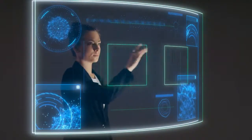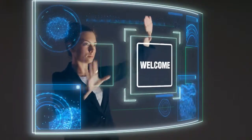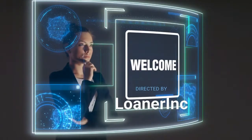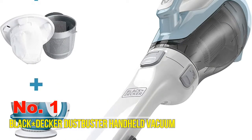Welcome to Loner Inc. In this channel you will get information about different accessories of automotives. For more information, please see the video description and visit the link. Let's watch the video. Number one: Black+Decker DustBuster handheld vacuum.